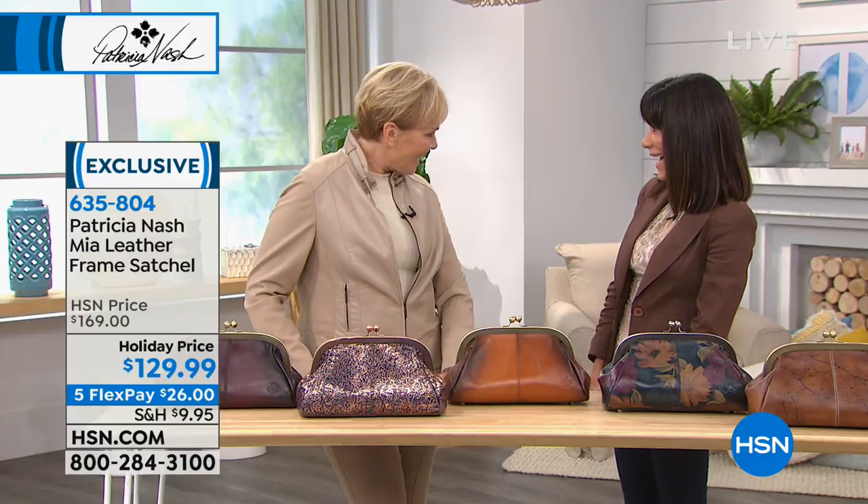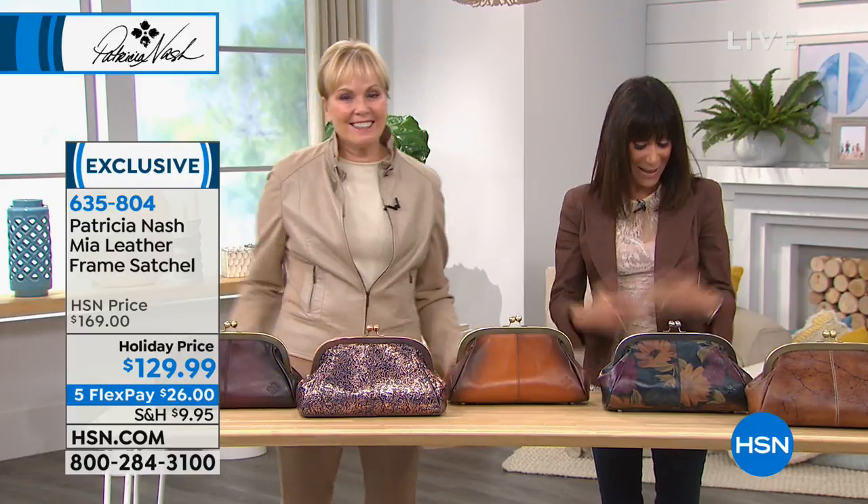Patricia Nash is with me today. My name is Bobbi Ray Carter. And if you're also someone who loves the old world, the beginning of elegant Hollywood glamour, you are going to be all about this next bag.